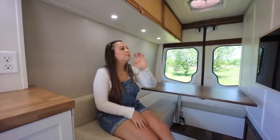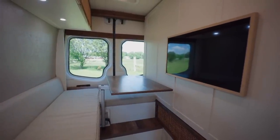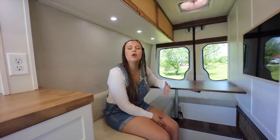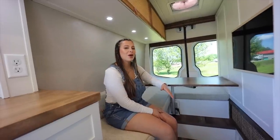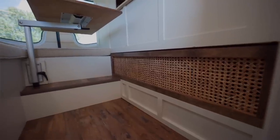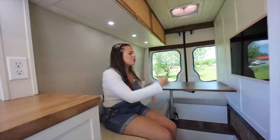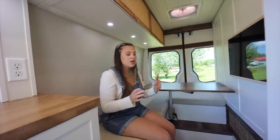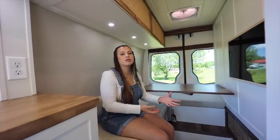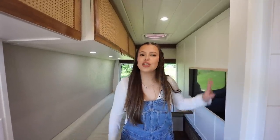We have a murphy bed, and at the bottom of the murphy bed is our TV. There's tons of storage above for clothing, jackets, and bulk items. Right here is also where we store our batteries — the entire solar system is located underneath the murphy bed. It has caning underneath for airflow so it won't overheat, and you can remove it to access your batteries and solar system. Now let me show you how we go from living room mode to our bedroom.